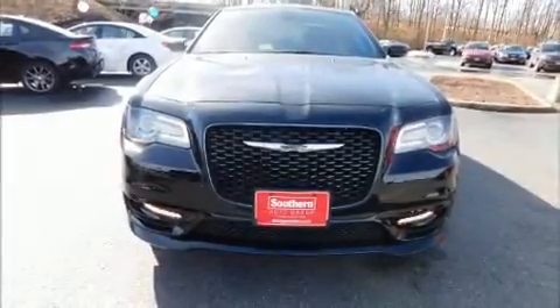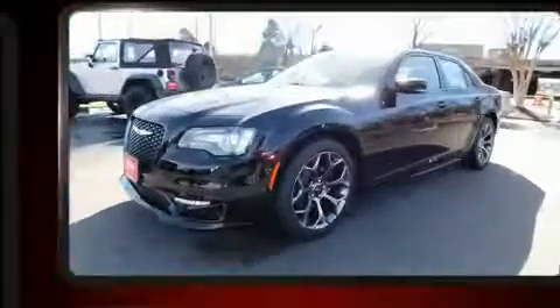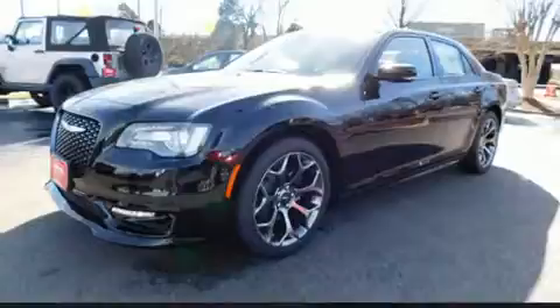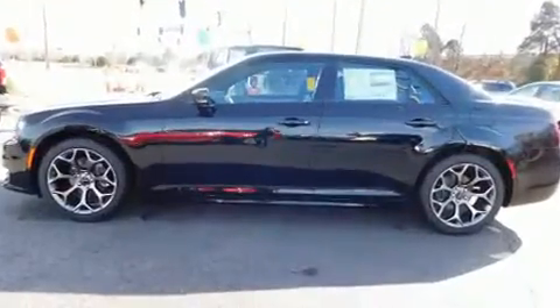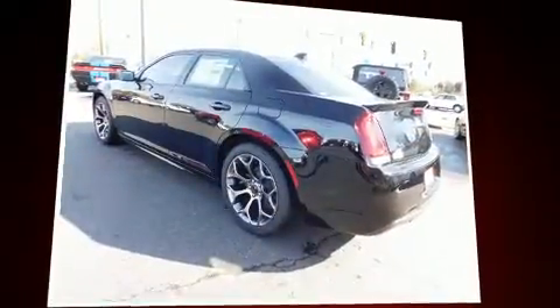Discerning drivers will appreciate the 2017 Chrysler 300. This four-door, five-passenger sedan is ready to drive off the showroom floor. Smooth gear shifts are achieved thanks to the refined six-cylinder engine, and for added security, dynamic stability control supplements the drivetrain.